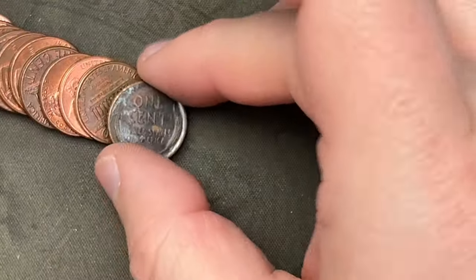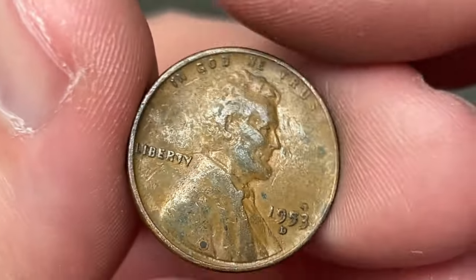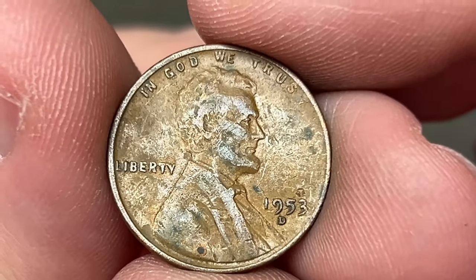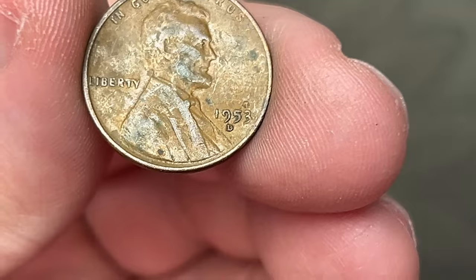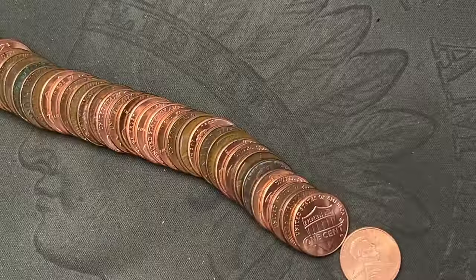Roll number 10 — we got our second wheat cent. This one is a little bit gunky, and it is a 1953 out of Denver. Cool, very nice — second wheat cent!